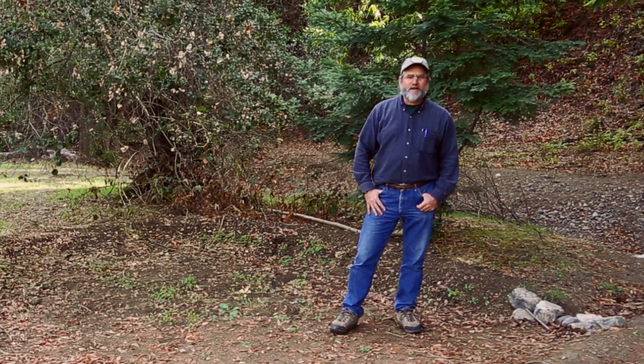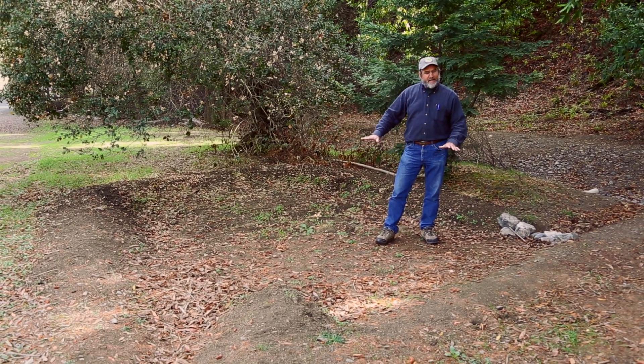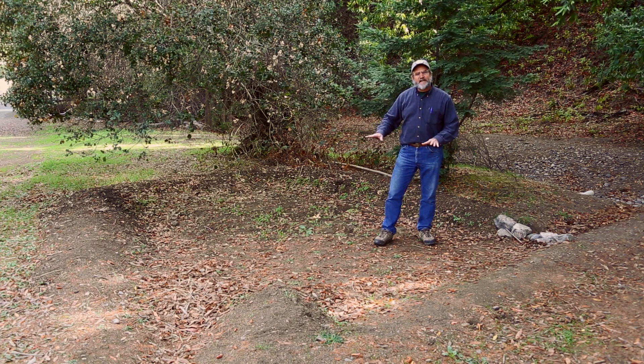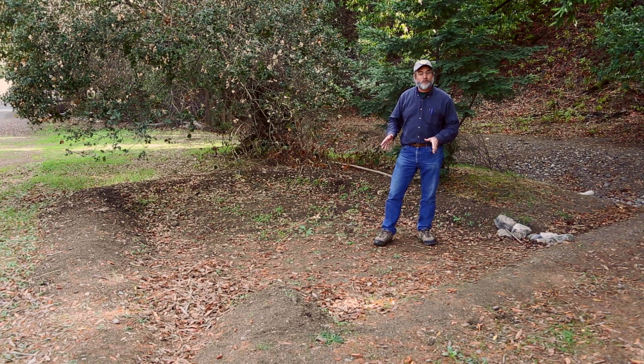Hi, everybody. My name is Garth Harwood. I'm the director of education programs here at Hidden Villa. I am standing today in a prime example of how at Hidden Villa we use science ideas every day to conserve one of our most precious resources, water.